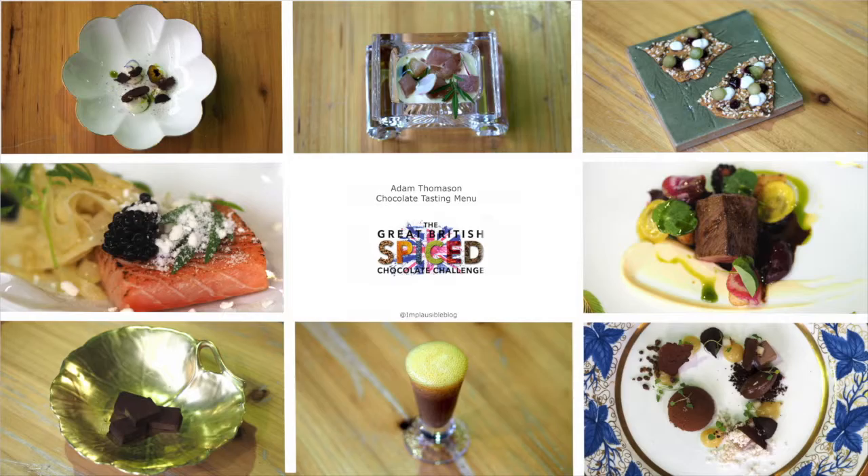Hi, I'm Adam Thomson. I'm doing the Makoa pop-up today at the chocolate show, and we've got a six-course tasting menu for everyone to enjoy. We started off the meal with three little snacks.